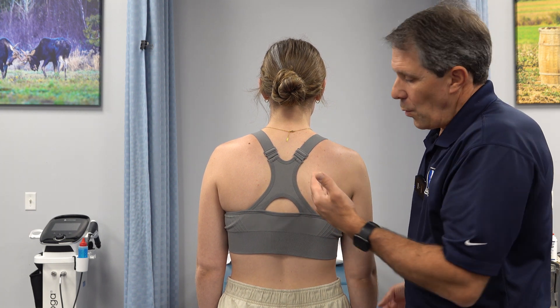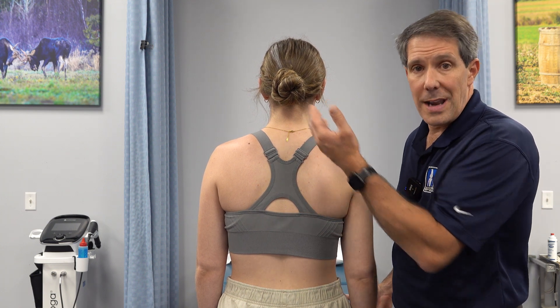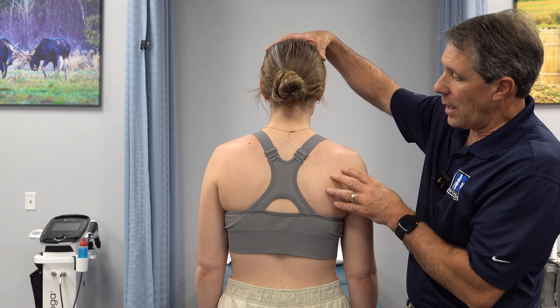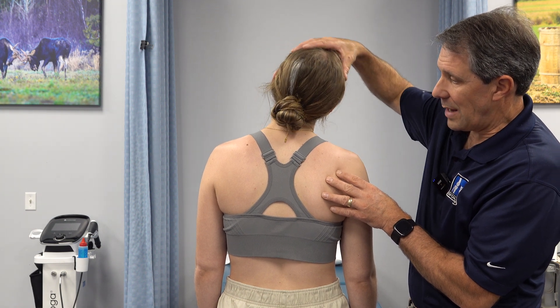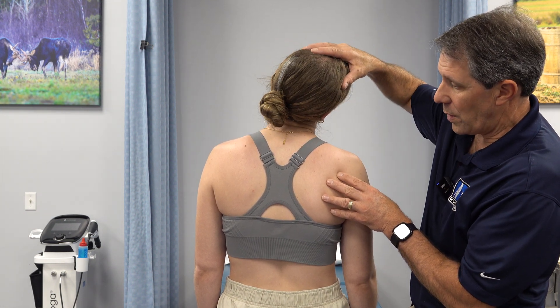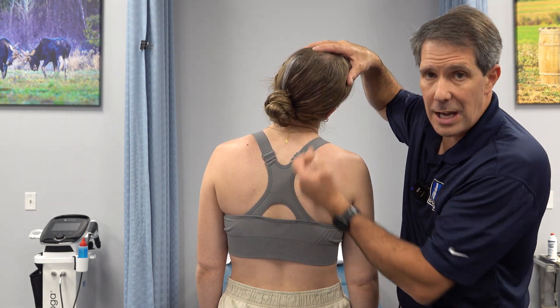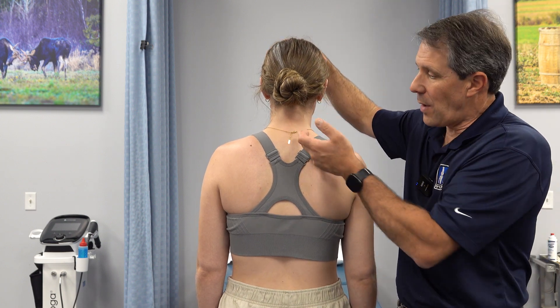One of the things you need to do to try to recognize if this is your neck is really simple. If you take your neck and bend it back and tilt it toward the side that hurts and rotate toward the side that hurts, and that causes this pain to increase on the inner part of your shoulder blade, then you can be pretty sure that it's coming from your neck.